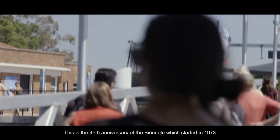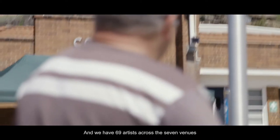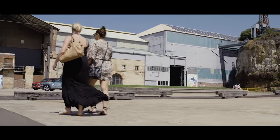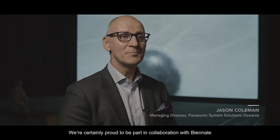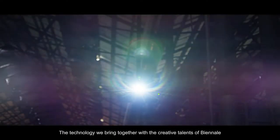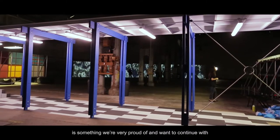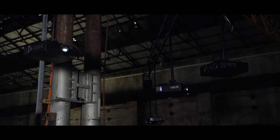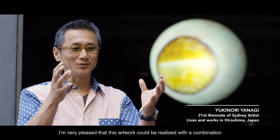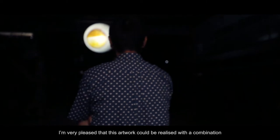This is the 45th anniversary of the Biennale which started in 1973, and we have 69 artists across the seven venues. We are certainly proud to be part of this, in collaboration with Biennale and the organizers. The technology we bring together with the creative talents of Biennale is something we are very proud of and want to continue with.